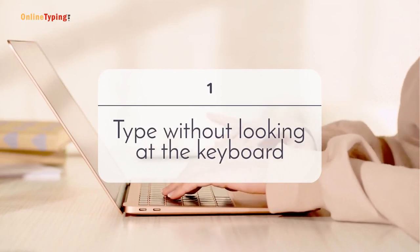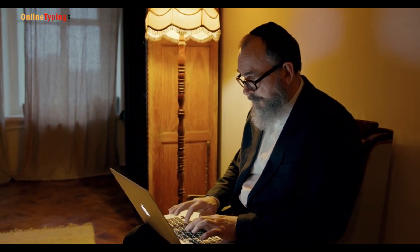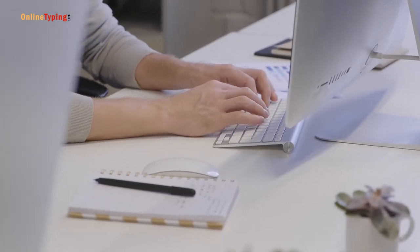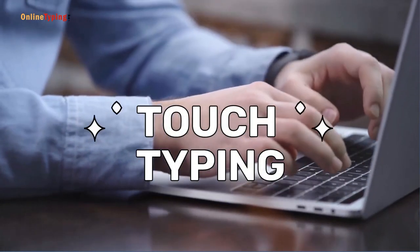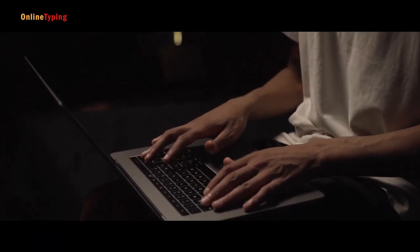Number 1: Type without looking at the keyboard. Most of us make a common mistake while typing — we read a line or part of a sentence and then hit a key. This is a lengthy process and it slows down your typing speed. If you want to make your typing fast, you need to practice typing without looking at the keyboard. This process is called touch typing, and most professional typists use this method.